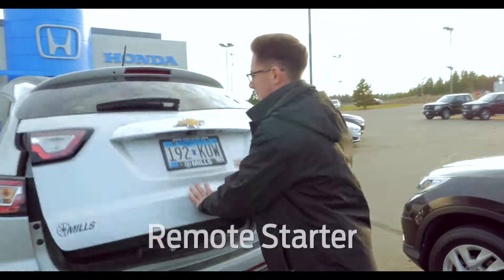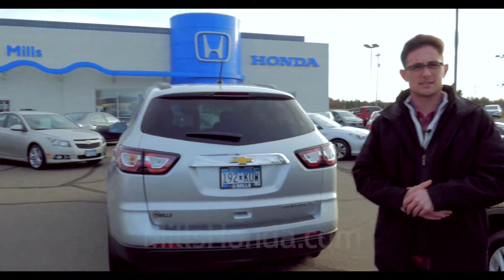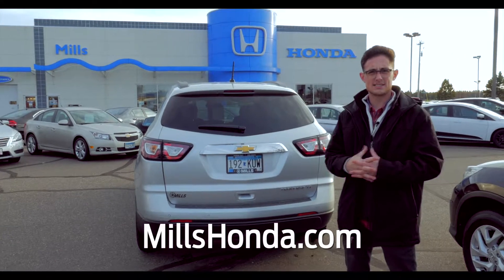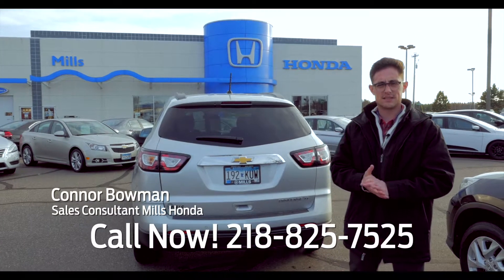This has remote start on it, and here's the backup camera. It has just over 71,000 miles on it. If you have any questions on this or any other vehicle, give me a call — Connor Bowman at 218-825-7525. Thanks.